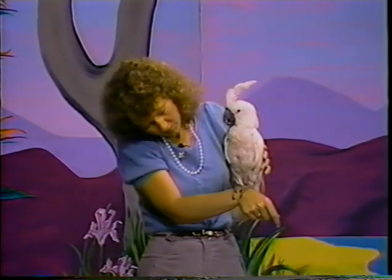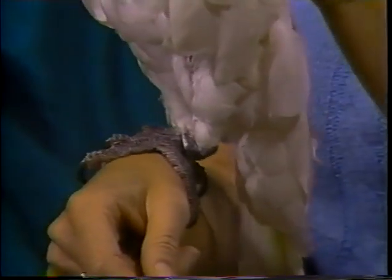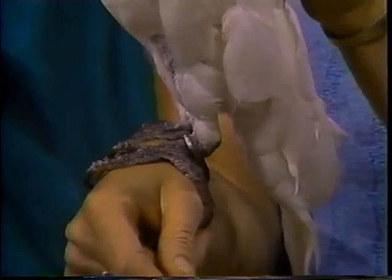To get these birds, they catch them in Indonesia or wherever, bring them into this country, and keep them in quarantine for about a month. This bird has a ring on his leg, which means he's been in quarantine. This is very important because some birds can bring in diseases, such as Newcastle's disease, which can affect the poultry industry and wipe them out.